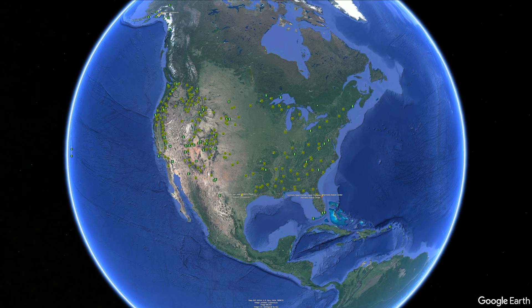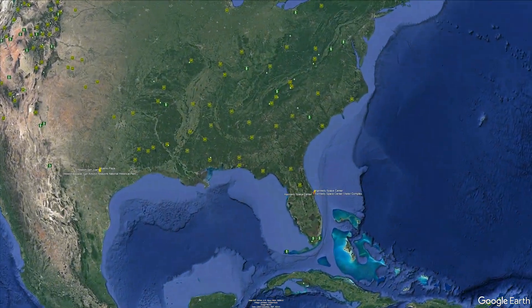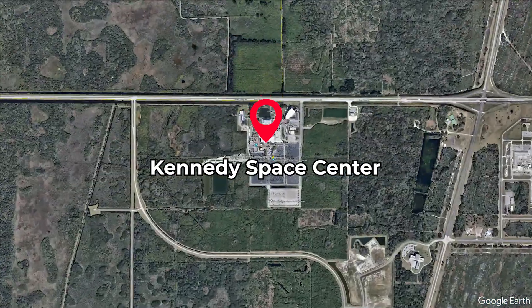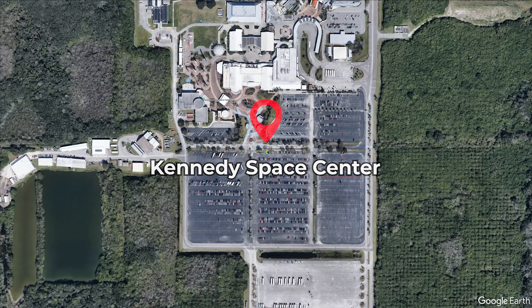Welcome back to Roadies Roam the World. Make sure you watch our videos on day one of our trip to Kennedy Space Center. This video starts on day two and you are in for a thrill. Please remember to like and subscribe to see our future videos.